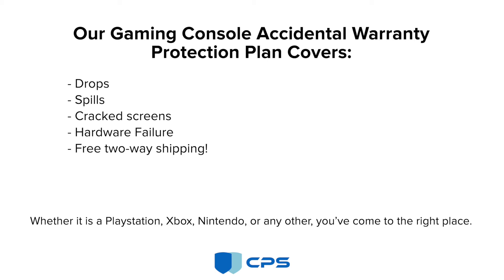Whether it's a PlayStation, Xbox, Nintendo, or any other, you've come to the right place.